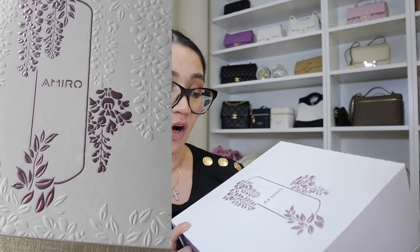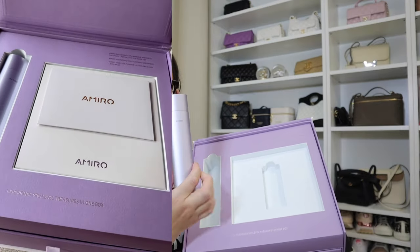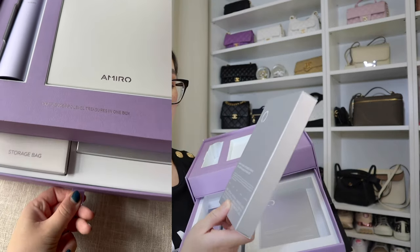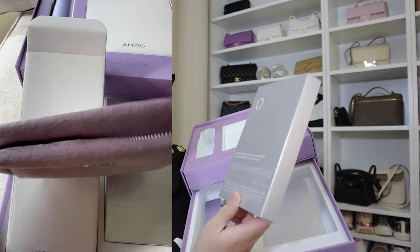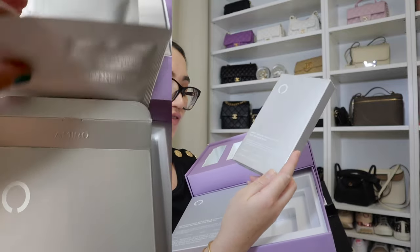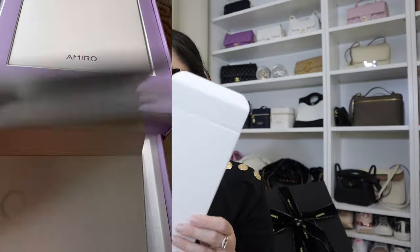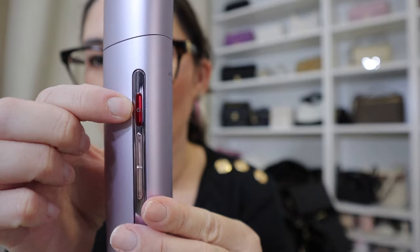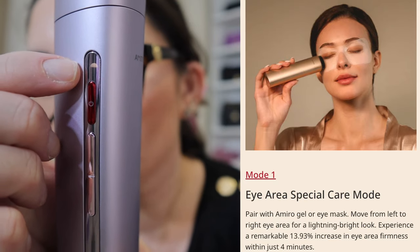I am very thrilled to show you a new skincare beauty device. With Mother's Day coming up in May, this would be a fantastic gift idea and I have a coupon code for it. In the package you get two Amyro hydrating moisturizing serum gels, the Amyro refreshing anti-wrinkle firmness collagen eye mask set, the Amyro timeless firming lifting face and neck mask, and a storage bag. This is a rechargeable cordless device.